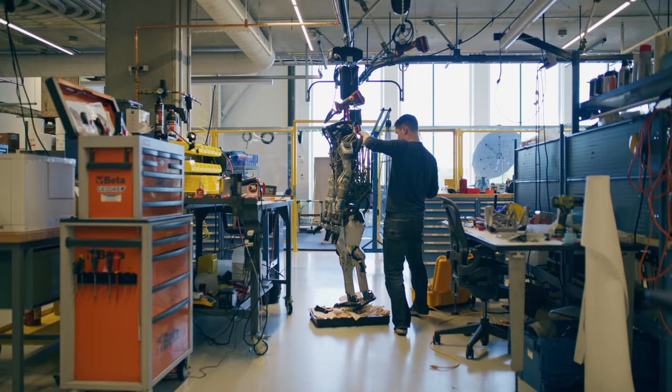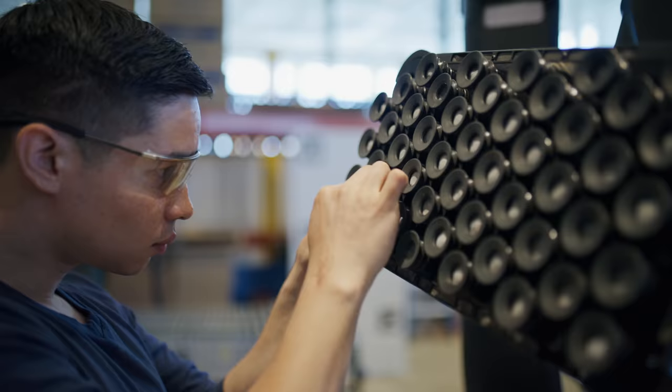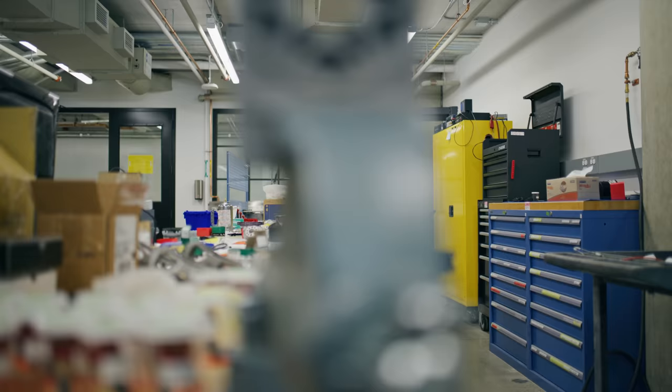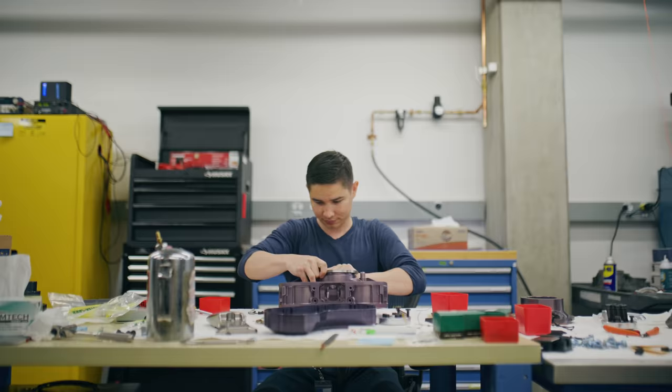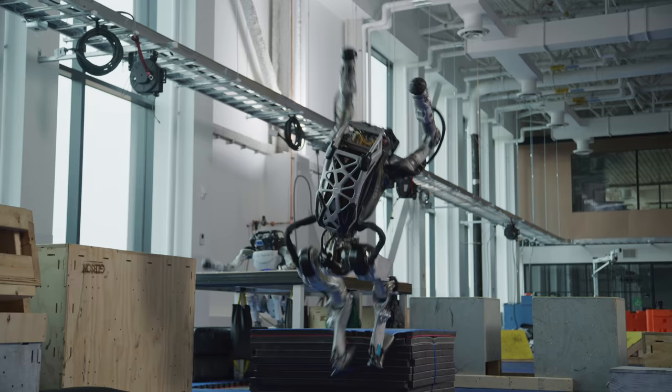As a mechanical engineer we design all the physical parts on the robot — the arms and the legs, structures, the motors and actuation, batteries — anything on the robot that's physical and you can see, that's where we specialize. We also do a lot of analysis and math to make sure that the robot will work, that the joints are strong enough, that if it face plants while doing a backflip things aren't going to break and fall apart.